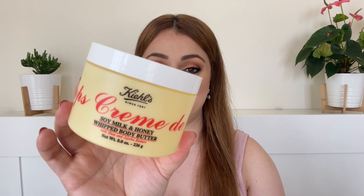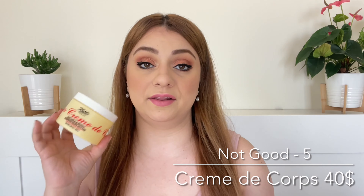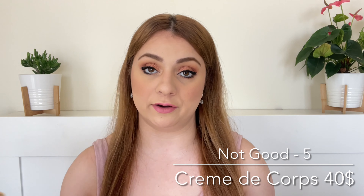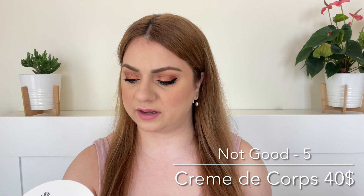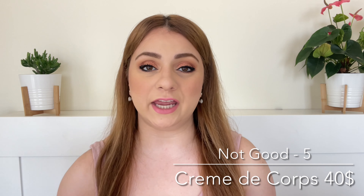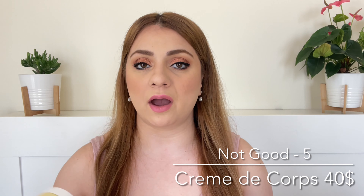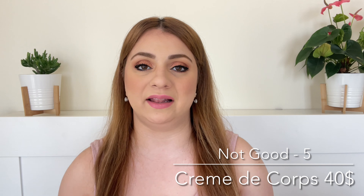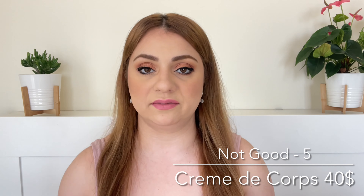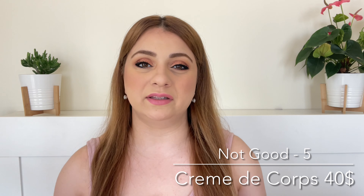Number five on this list is actually a body product. This is the Crème de Corps — it's the Soy Milk and Honey Whipped Body Butter. This is a $40 body butter, definitely on the expensive side. It's got jojoba butter, shea butter, and honey in it. My only issue: the texture was lovely, it felt amazing just by touching it. But when you put it on your body, it doesn't soak in. It left like a film.